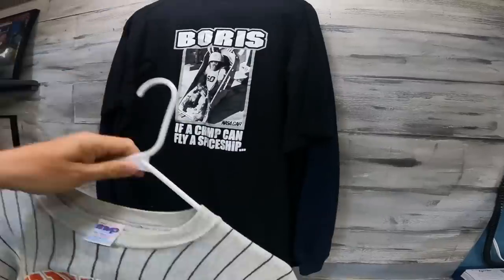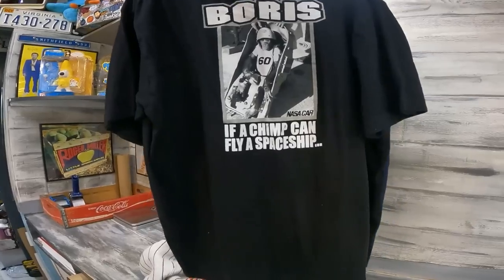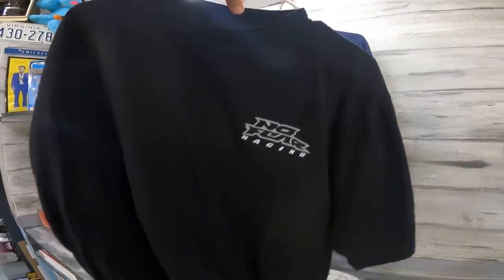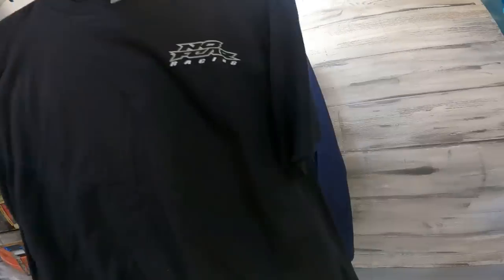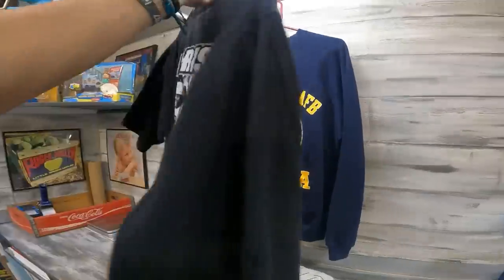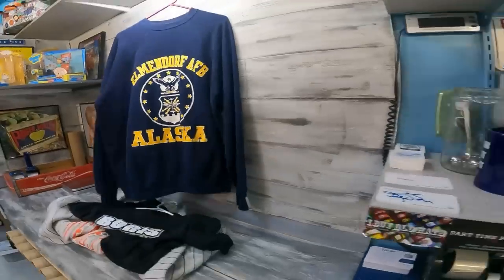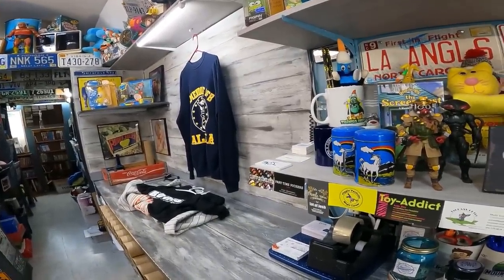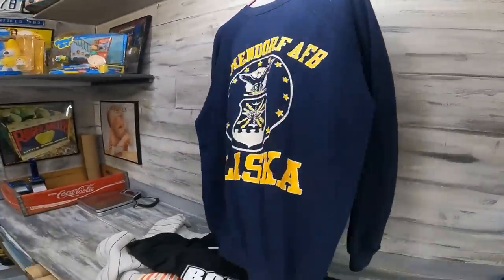Then we sold this t-shirt for like $27 and change plus shipping. It says on the back 'Boris, if a chimp can fly a spaceship,' but on the front it's No Fear Racing. It is a vintage tag as well, although maybe not, and it is not single stitch. So I just put it out there and it sold. And this one sold on Poshmark for $15 plus shipping.